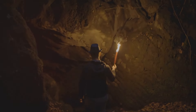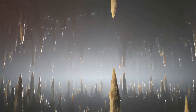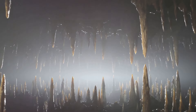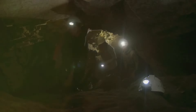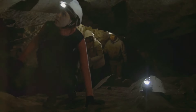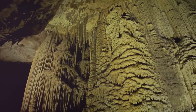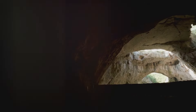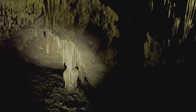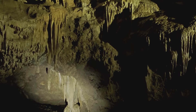In many ways, Mammoth Cave is a living, breathing entity. It's a testament to the power of nature, to the wonders that can be created over countless years. But it's also a testament to the power of human curiosity, to our desire to explore and understand the world around us. Mammoth Cave is a place of wonder and discovery, a place that continues to captivate us with its beauty and mystery. It's a reminder of the incredible wonders that nature can create, and of the need for us to protect and preserve these wonders for future generations.